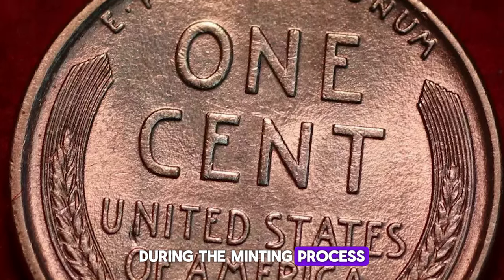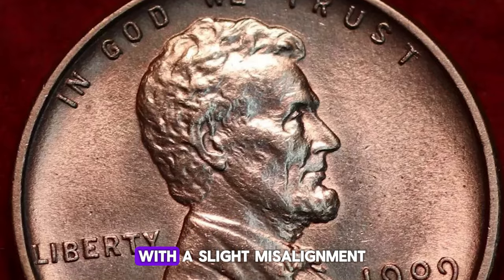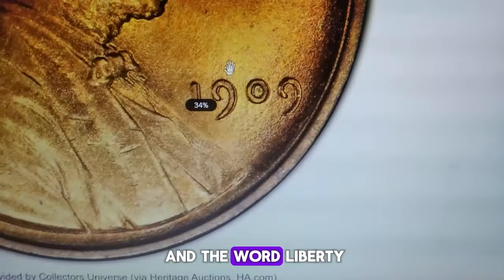During the minting process, the die used to strike the coin was imprinted twice with a slight misalignment. This results in noticeable doubling of elements on the coin, particularly on the date and the word Liberty.